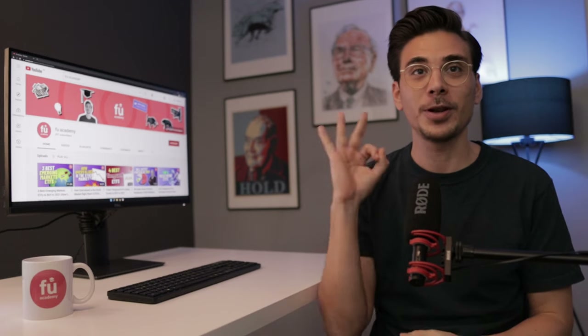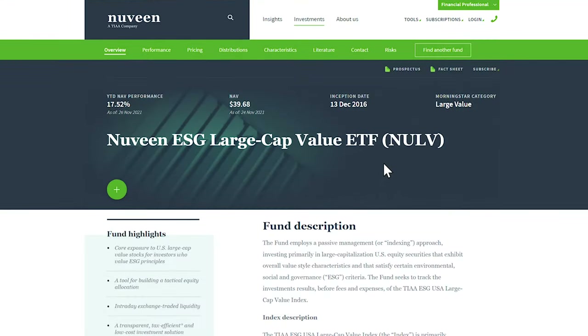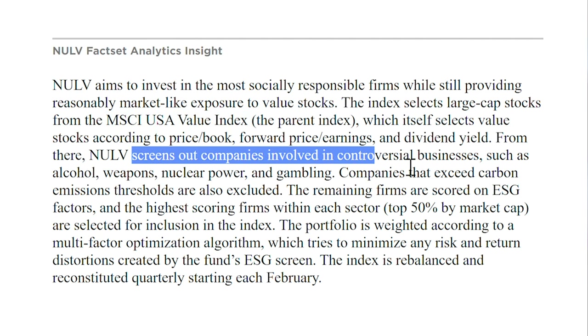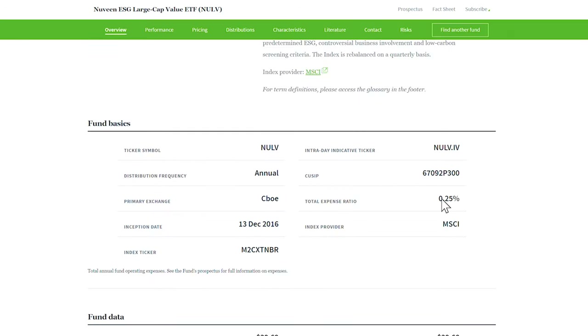And that brings us to Value ETF number 3, the Nuveen ESG Large Cap Value ETF, ticker symbol NULV. This ETF combines two factors: value and ESG. The NULV starts by looking at the MSCI USA Value Index, which selects value stocks based on price-to-book, forward PE ratio and dividend yield. It then screens out companies involved in controversial activities like alcohol, weapons, nuclear power or gambling. The NULV has an expense ratio of 0.25%, which is fair for an ETF with two factors, value and ESG.